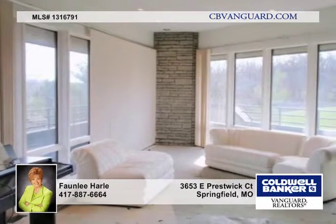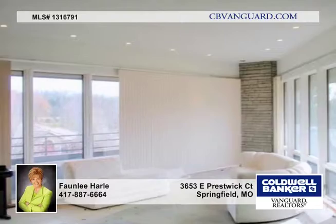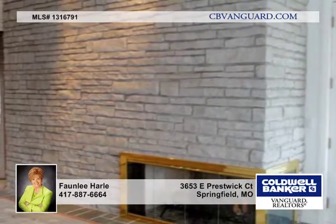The spacious foyer opens to a large great room and formal dining room with a stone fireplace. The kitchen offers white laminate cabinets and stainless backsplash.